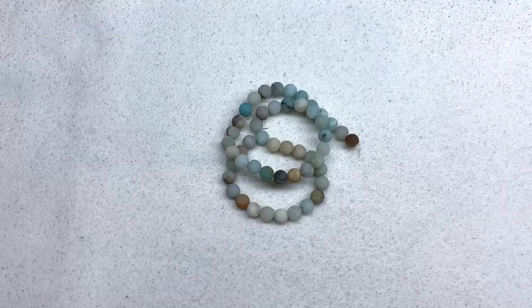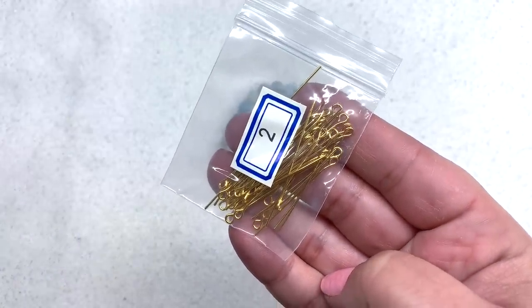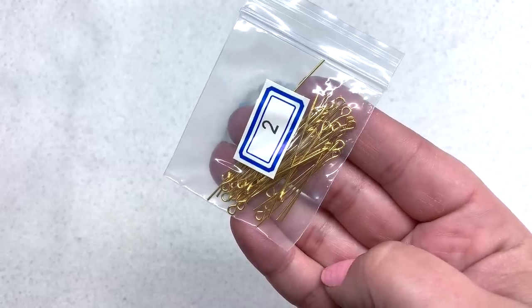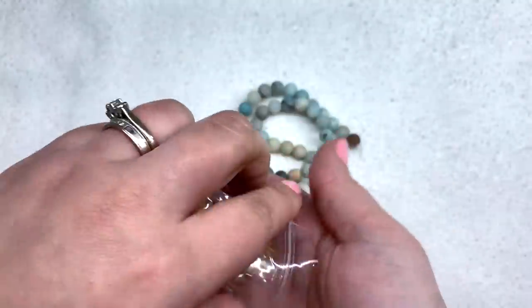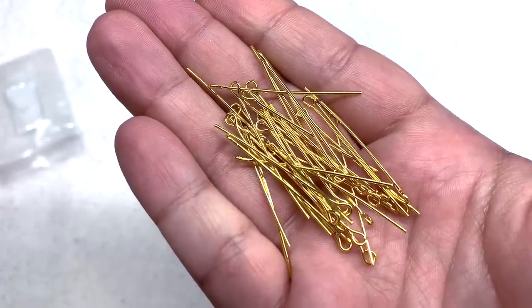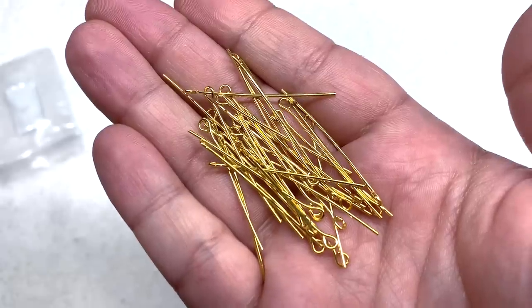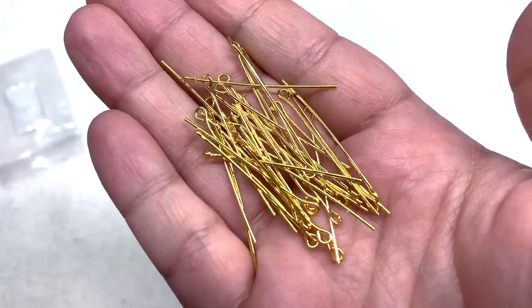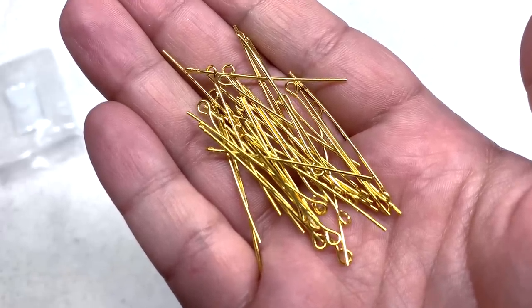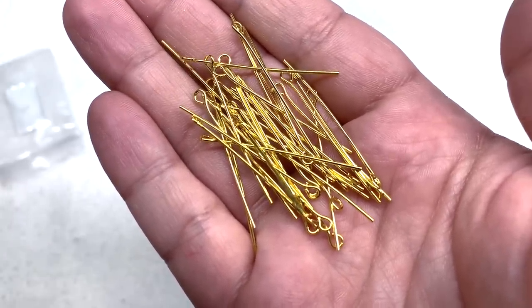Bag number two has a lot of findings, all color coordinated — this month in gold-plated brass. This bag contains five grams of 35-millimeter brass eye pins in that gold finish. These are great for earrings, cluster necklaces, cluster bracelets, little links — lots of different uses. It's nice to have findings along with the beads that are color coordinated, so you can make a lot of things right away even if you don't have a big stash built up.